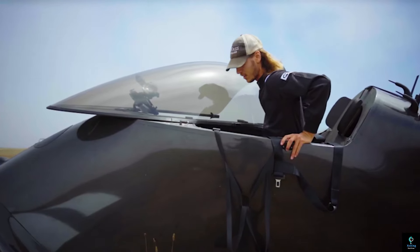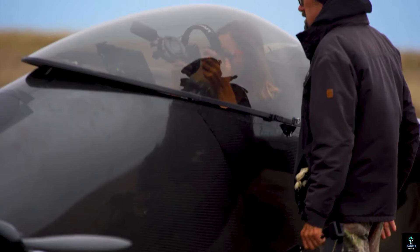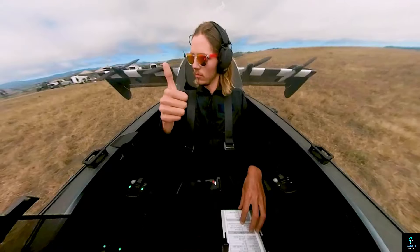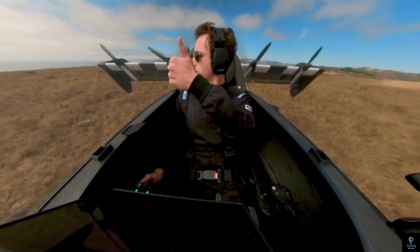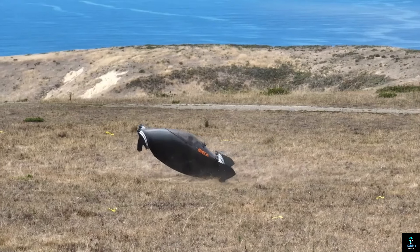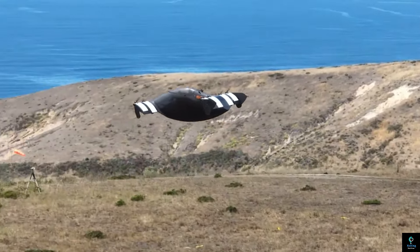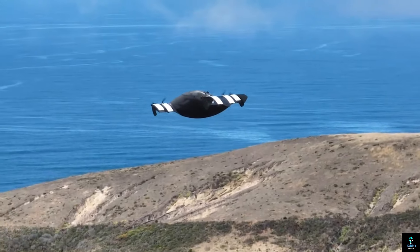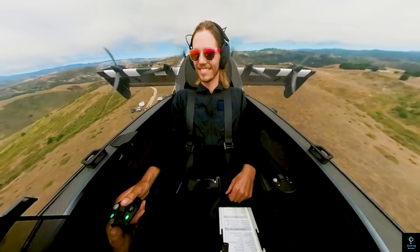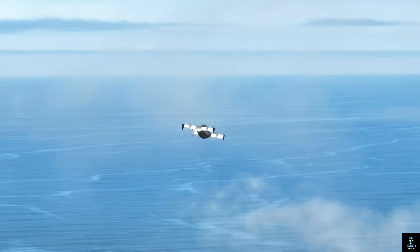Number one: the Pivotal. The Pivotal mini aircraft is a compact, lightweight personal aircraft designed for short distance travel and recreational flying. Known for its innovative design and ease of use, it allows aviation enthusiasts and hobbyists to experience the freedom of flight without the complexities of traditional aircraft. Built with advanced materials, it offers excellent fuel efficiency and low emissions, making it an environmentally friendly choice.